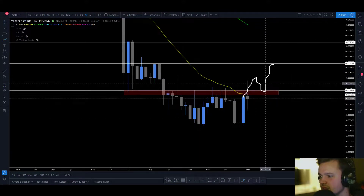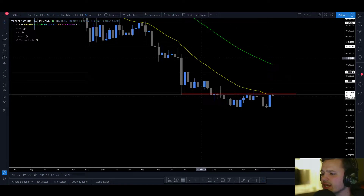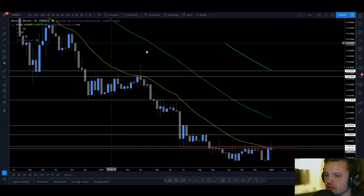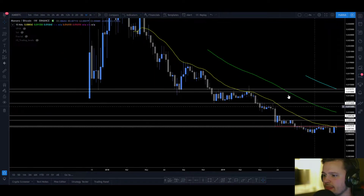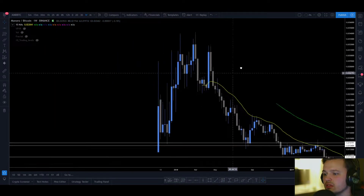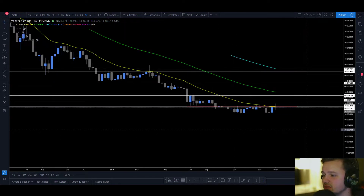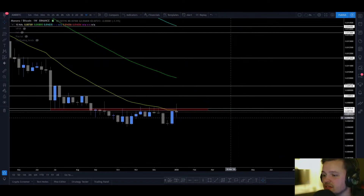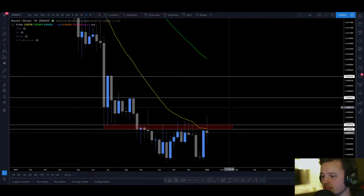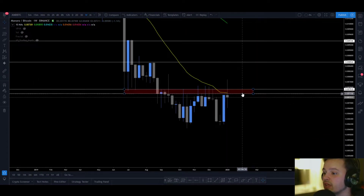What's nice about Monero here is this yellow line — the 21 exponential moving average. We haven't really had a weekly close above it since April last year on Binance. A lot of time XMR has traded below the 21 exponential. And now when we see it come in right at resistance with a weekly W, I anticipate a pretty massive move once we actually break above.